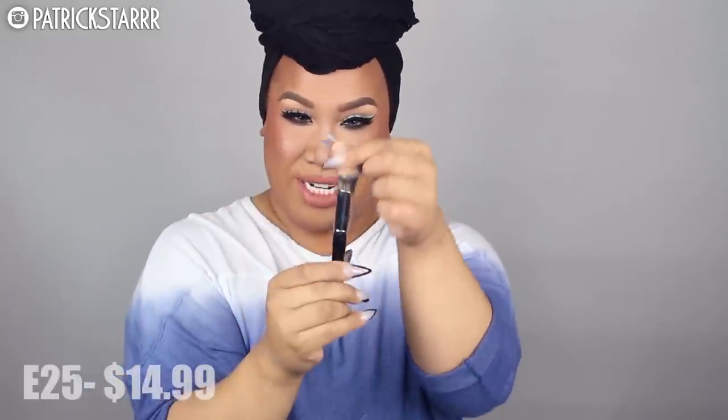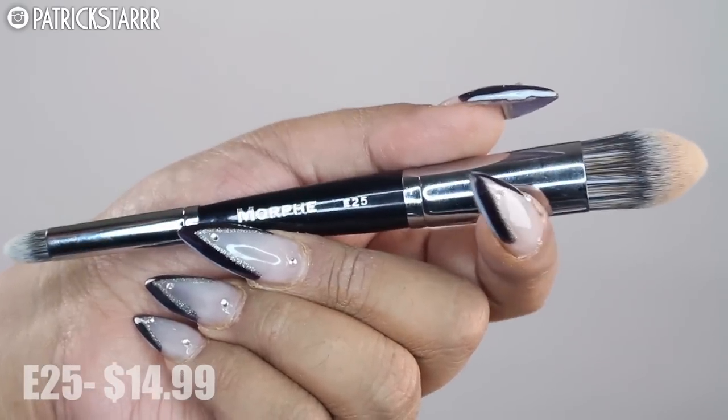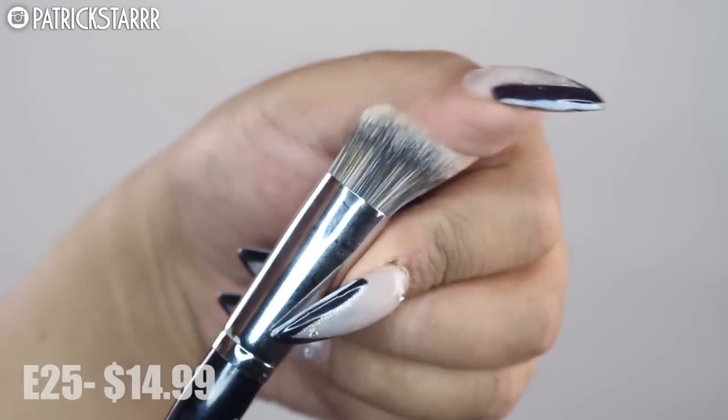Another brush I really love, which is brand new from Morphe, is the Elite Collection. This is the E25 — it's double-ended. It's a dense, domed, pointed tulip brush. It's really small and fits right under the eye, and it's tapered so you can blend concealer seamlessly. On the other end, it has a smaller version for spot concealing. This is limited edition from the Elite Collection, and I'd recommend getting it now before they discontinue it.